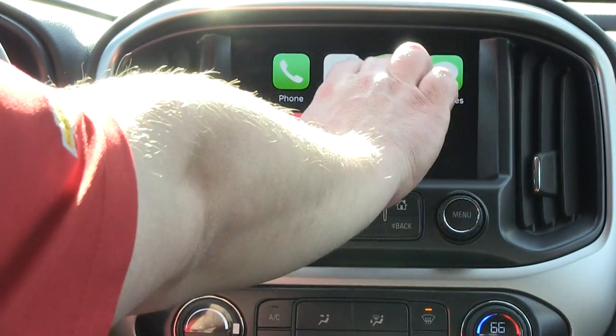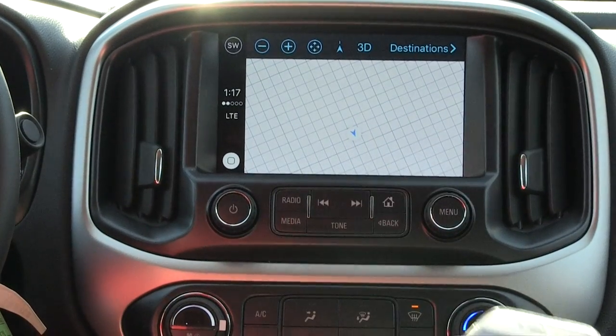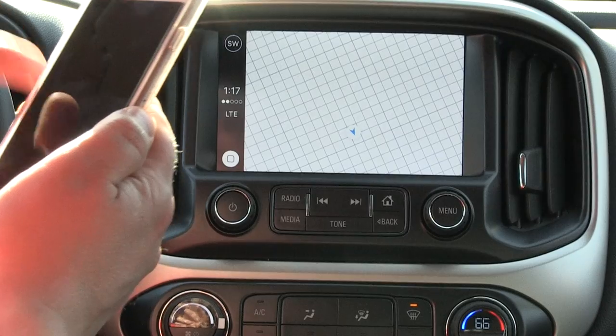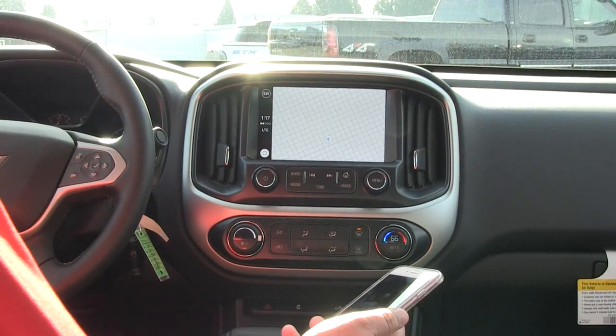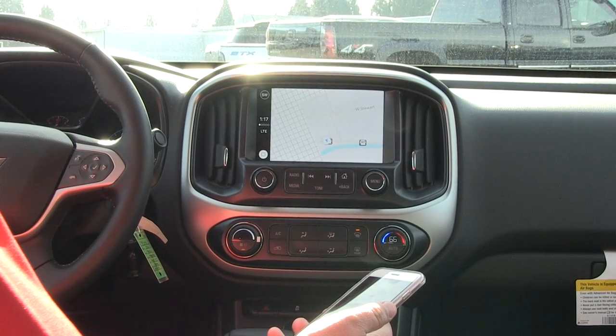So if I want to look up maps, let's say, now it's using my maps off my phone. Be mindful, this will use data charges, things like that.